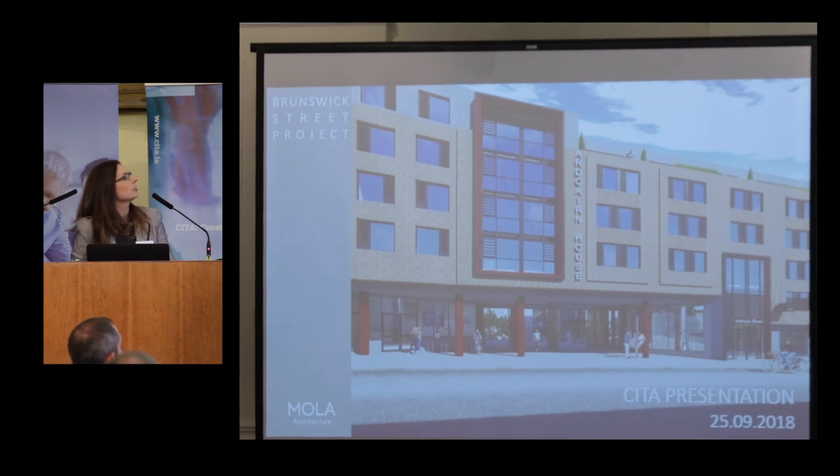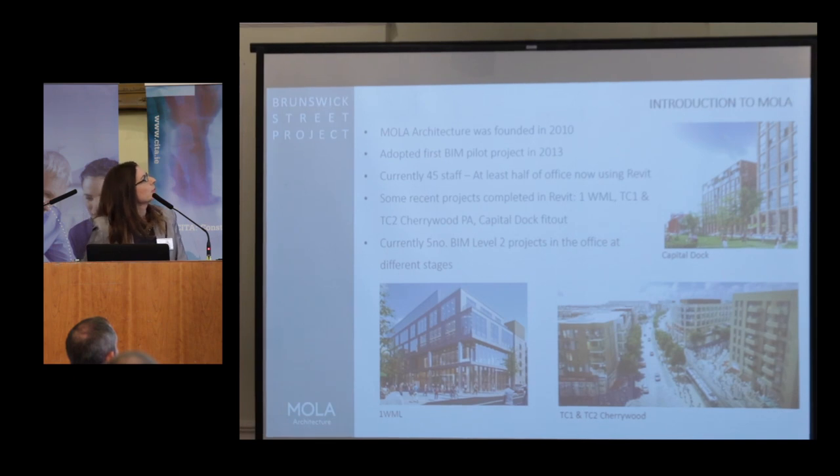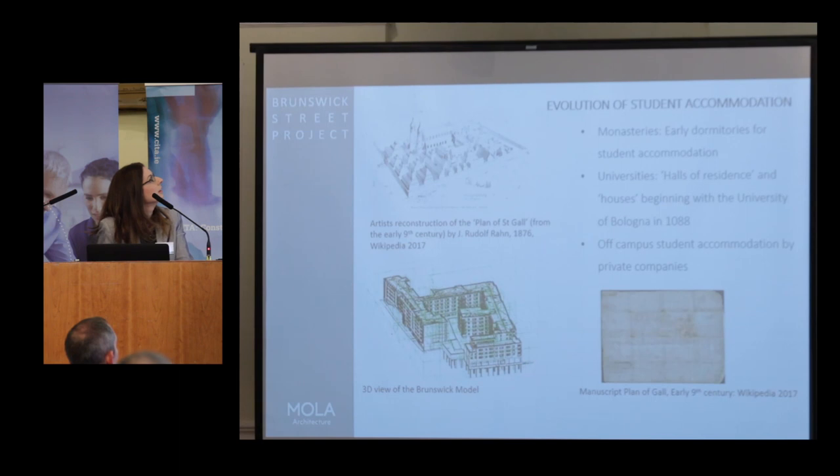Just to give you an idea of the challenges you're going to face starting off in your office — a brief introduction to MOLA. It was founded in 2010. Our first BIM project was in 2013 and currently we have 45 staff, at least half of whom are using Revit. Some recent projects completed in Revit include Windmill Lane, TC1/TC2, Cherrywood Planning Application, and Capital Dock Fitout. We currently have five BIM Level 2 projects in the office at different stages.